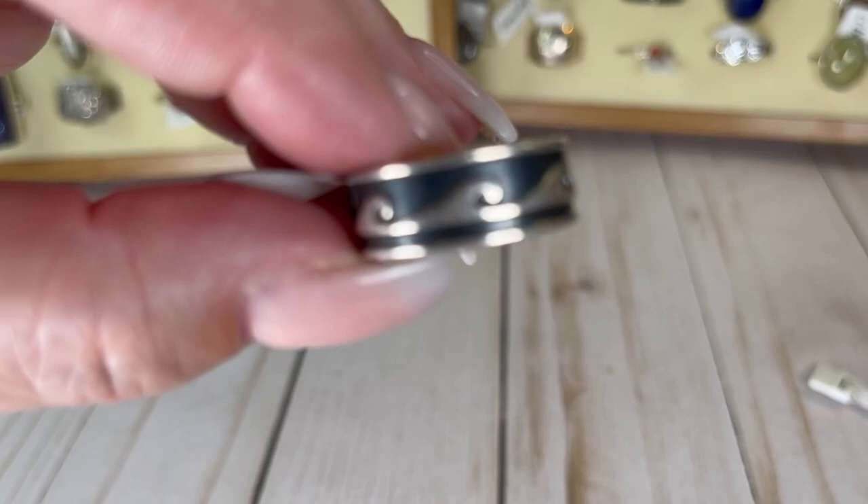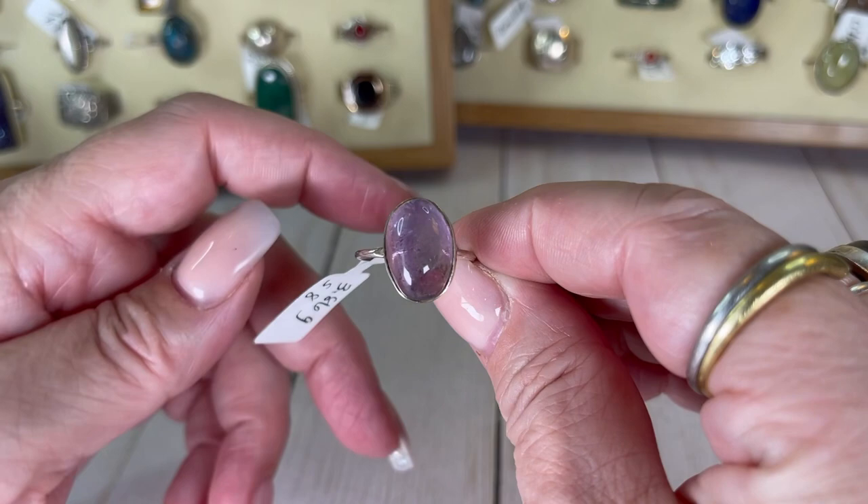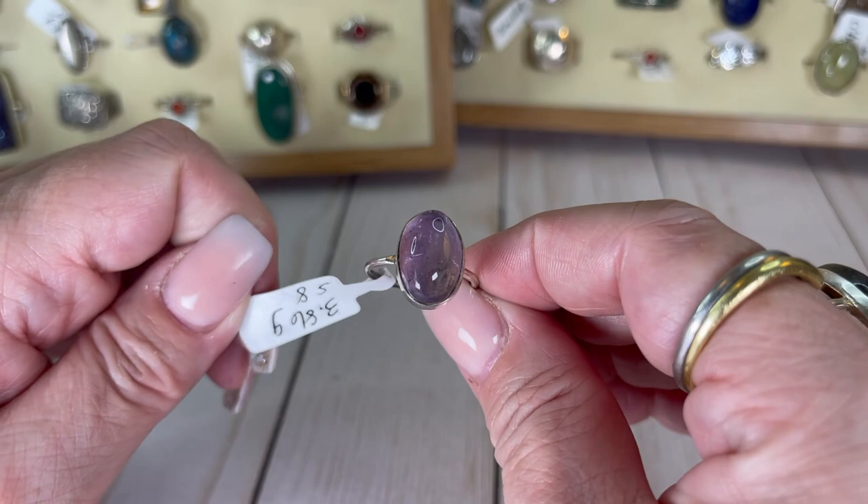I think this is an amethyst — it has like cloudy things in it which I think is okay. It's a size eight and I would do this one for $16.